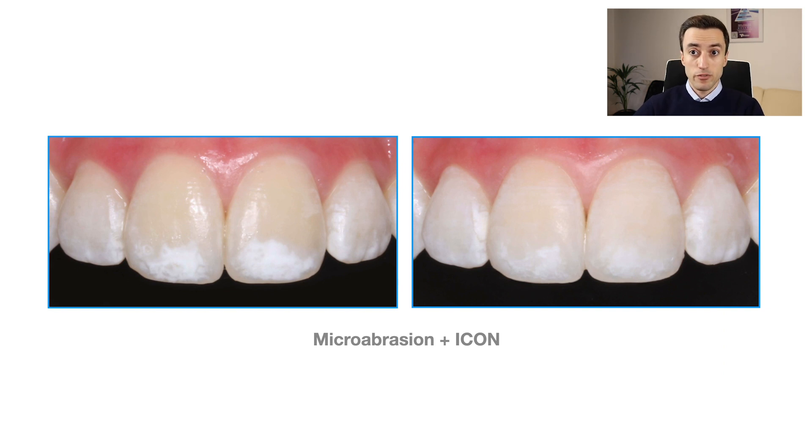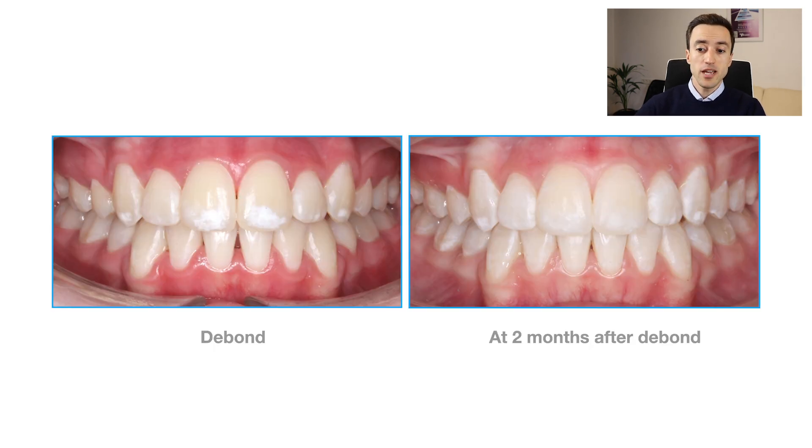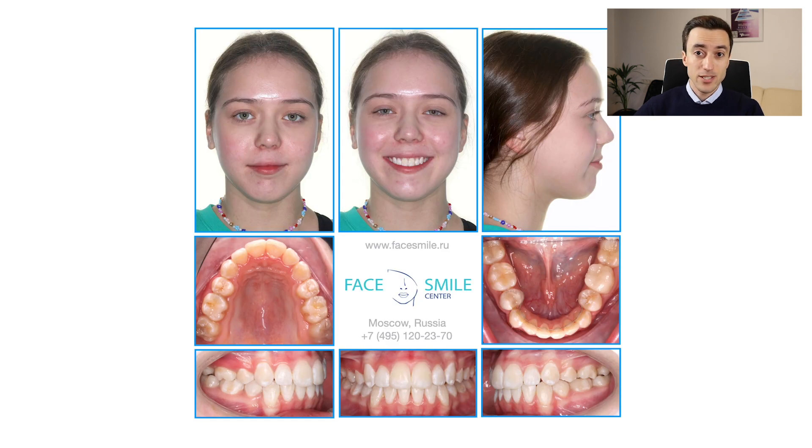So I waited for about a couple of months. After that I performed micro-abrasion and icon infiltration on the upper centrals. I also placed an extended 5-to-5 lower fixed retainer, which is designed this way to prevent the opening of the extraction space. On top of the fixed retainer I also gave the patient a couple of removable Essex retainers to wear at night time only. Here you can see the teeth at the de-bond stage and about 2 months after — the discoloration has been corrected and the dark triangle is now almost invisible.